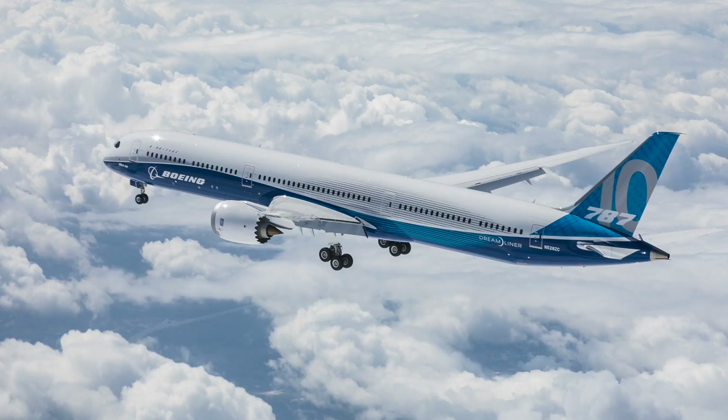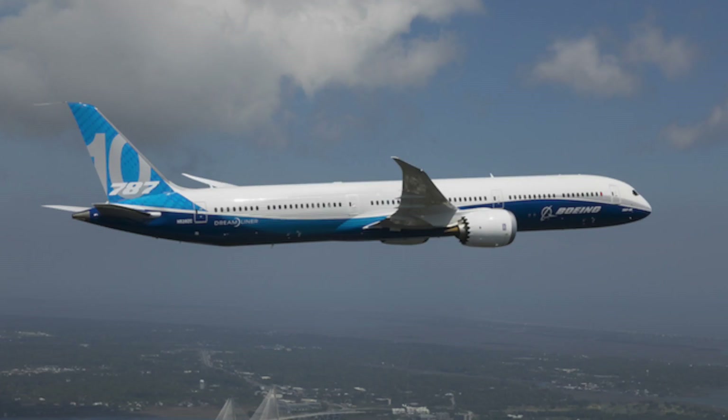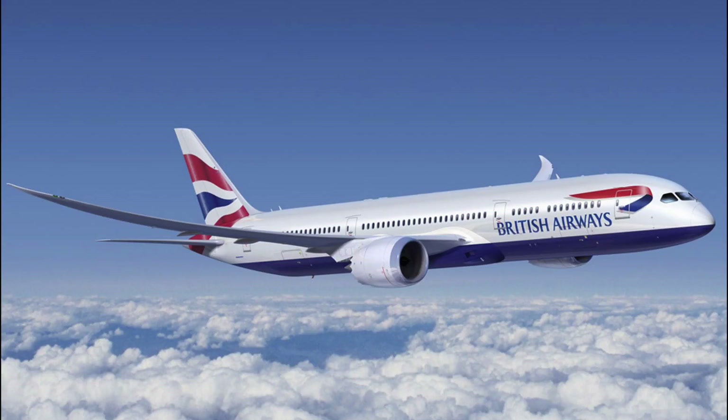Thankfully for Singapore Airlines' case, just over a month later, Boeing officially launched the 787-10. The aircraft was launched at the Paris Air Show and immediately received 102 commitments from various airlines. This variant of the 787 was set to replace the Boeing 777-200, Airbus A330, and Airbus A340 aircraft, while at the same time competing with the Airbus A350s.